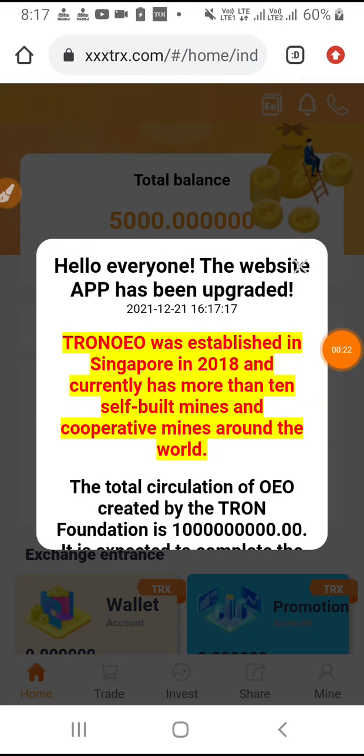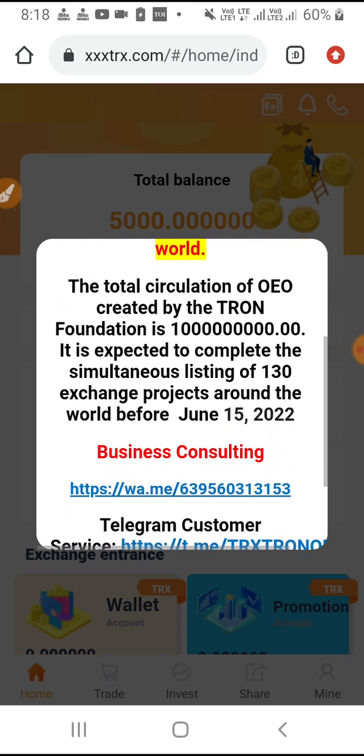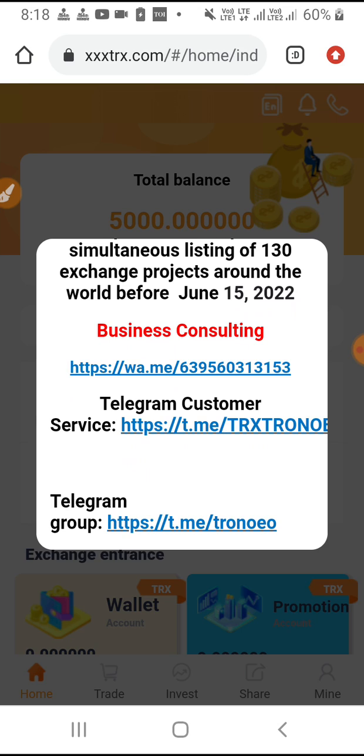Friends, as soon as you come in, you have to enter the answer. Whatever you have already written here, so that you can contact business consulting — you can get a Telegram customer. If you get a Telegram group now, you can join them and get all the information.